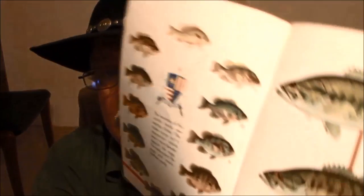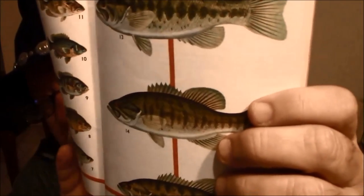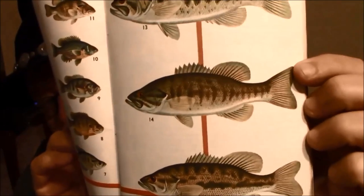Next up in the sunfish family we have the bass, heavily prized by sport fishermen of course. We have the largemouth bass, the smallmouth bass, and the spotted bass — in that order. There's the largemouth, there's the smallmouth, and there's the spotted bass. Some of those of course get really big — 10, 15 pounds, even 20. They can get huge.